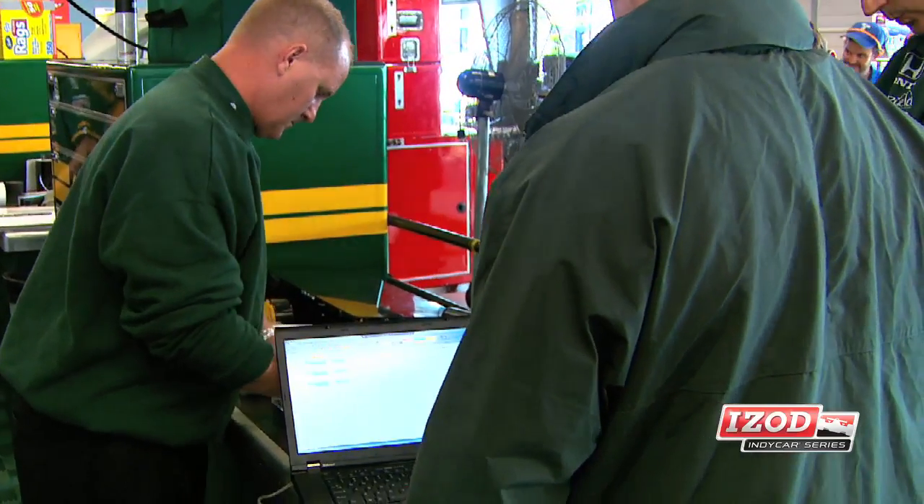Then we'll set the cars up, meaning we'll check all the ride heights, the cambers and the toes, and then we'll leave for the day.